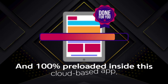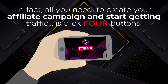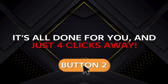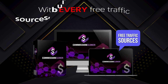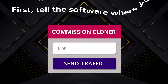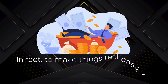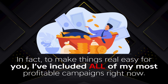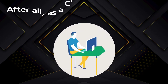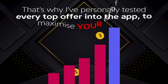Everything is 100% preloaded inside this cloud-based app. All you need to create your affiliate campaign and start getting traffic is click four buttons. You don't need to write a word of content, create videos, or even worry about traffic — it's all done for you and just four clicks away. Step 1: tell the software where you want to send traffic — any link, website, or affiliate link. I've included all of my most profitable campaigns. As a ClickBank elite super affiliate, I know what sells, and I've personally tested every top offer in the app to maximize your profits.